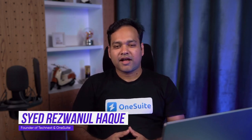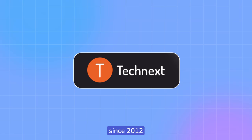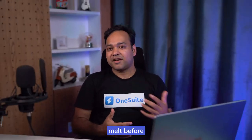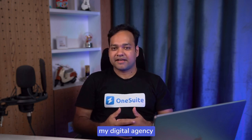Hello, I am Swedri Zwanul Haq. I have been running a digital agency called Technext since 2012. My brain used to melt because I had to juggle countless apps just to manage my digital agency.